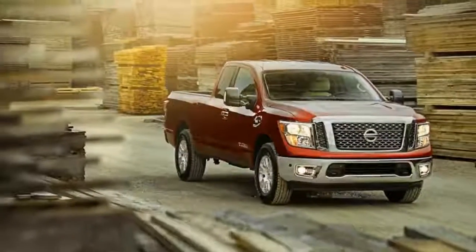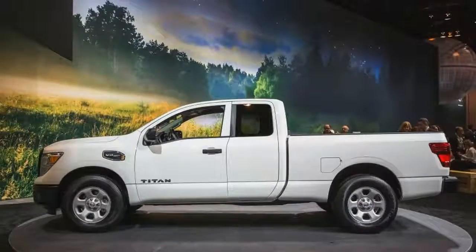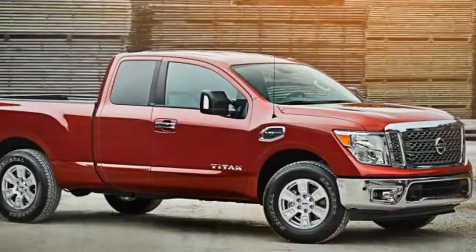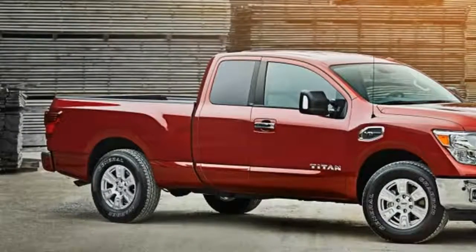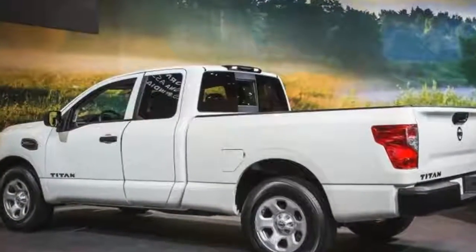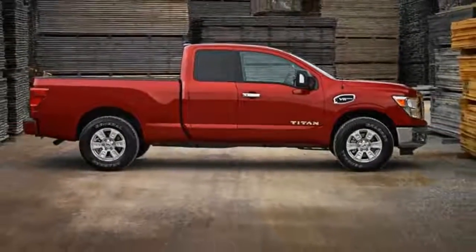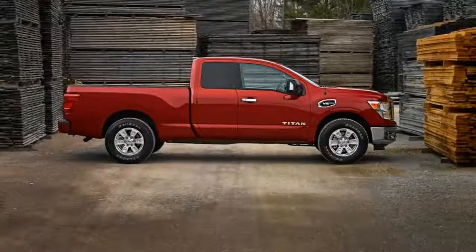S and SV King Cabs come standard with rear-wheel drive, with 4-wheel drive optional, while the Pro 4X trim only comes in a 4-wheel drive version. Nissan notes that the King Cab Titan and Titan XD go on sale in the spring. While the company is yet to release pricing, we expect the King Cab to neatly bridge the price gap between the single cab and crew cab Titans and XDs.